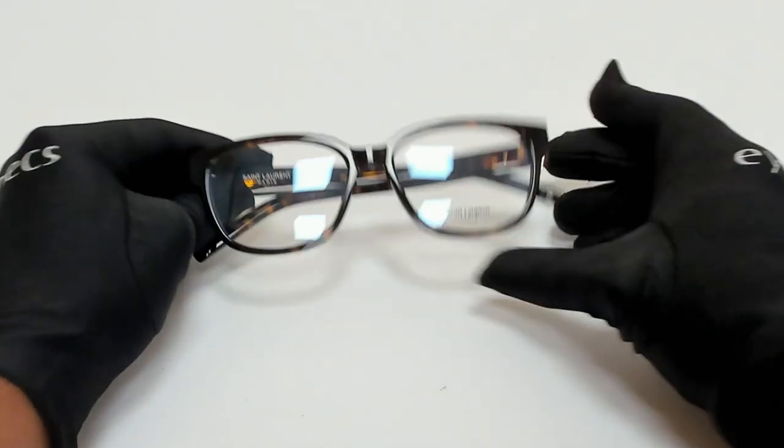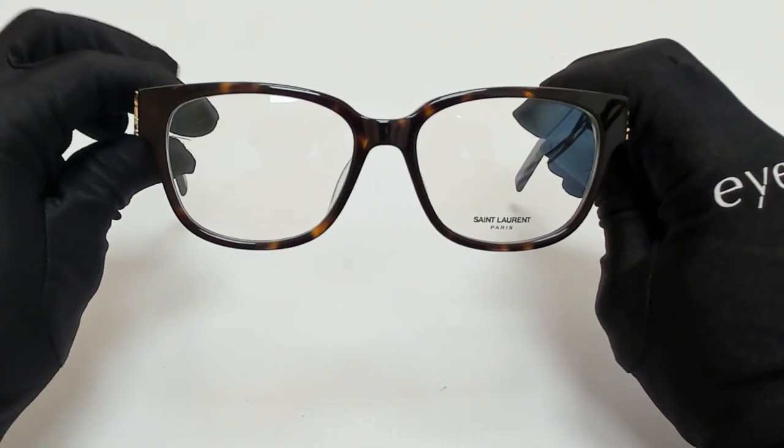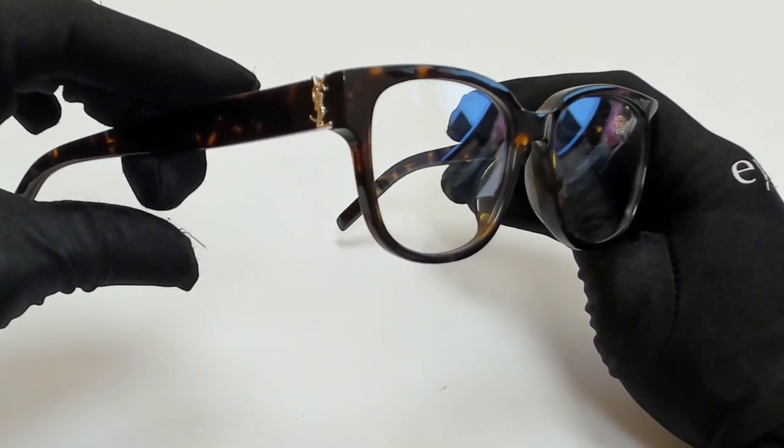Hi everyone, greetings from Eyespex.com. I'll be demonstrating Saint Laurent eyeglasses, model SL M33F, color code 004.